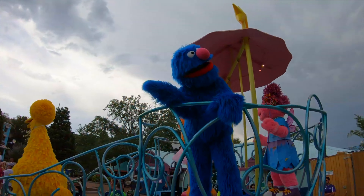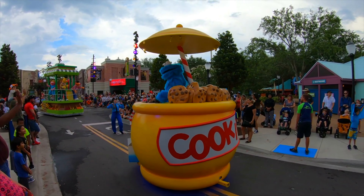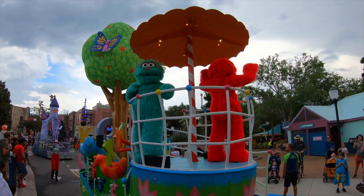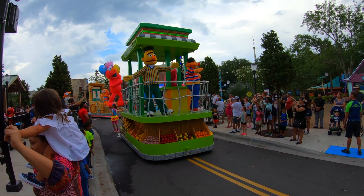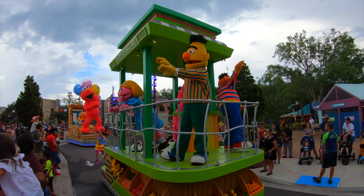On select dates, you can also enjoy the fantastic Sesame Street Party Parade which features floats with all your favourite characters including Elmo, Big Bird and Friends. From now until April 28th, other special shows and characters have been added to the area for Sesame Street Land's 5th Birthday Celebration.